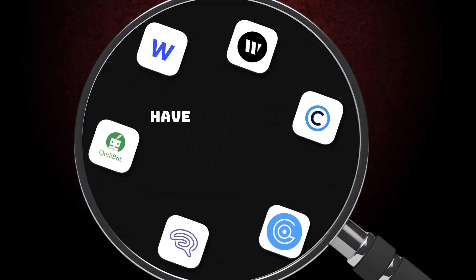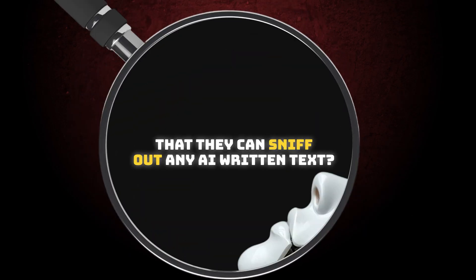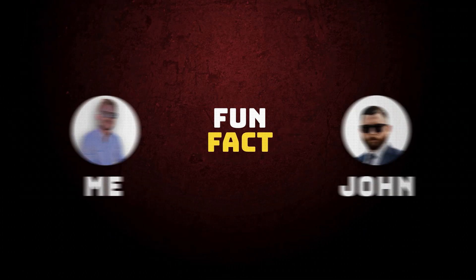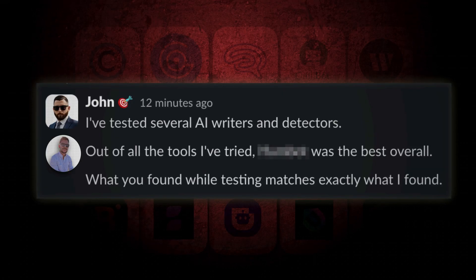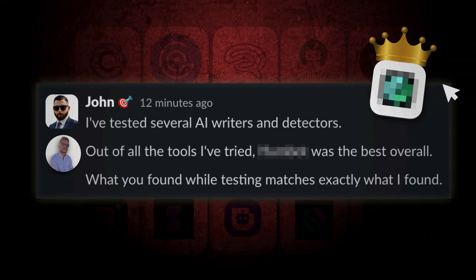Have AI content detectors advanced to the point that they can sniff out any AI written text? Here's a fun fact: me and my colleague John did a blind test with the same exact tools and something very interesting happened — both of us had the same tool as the winner.